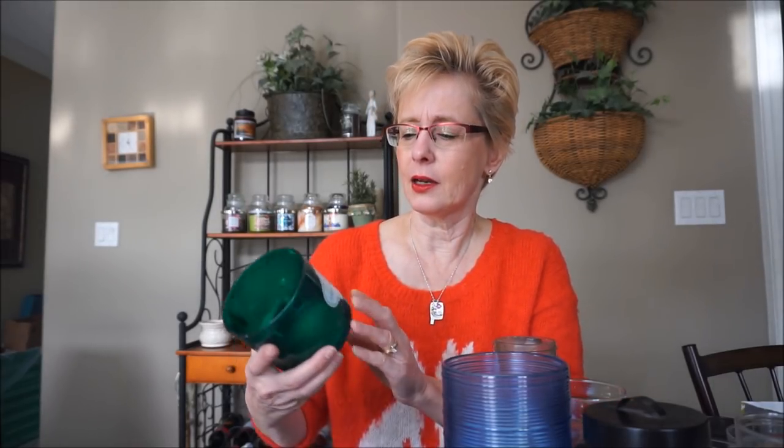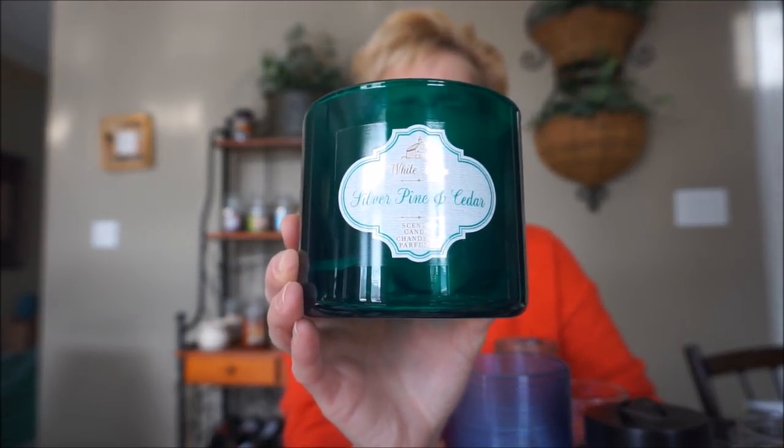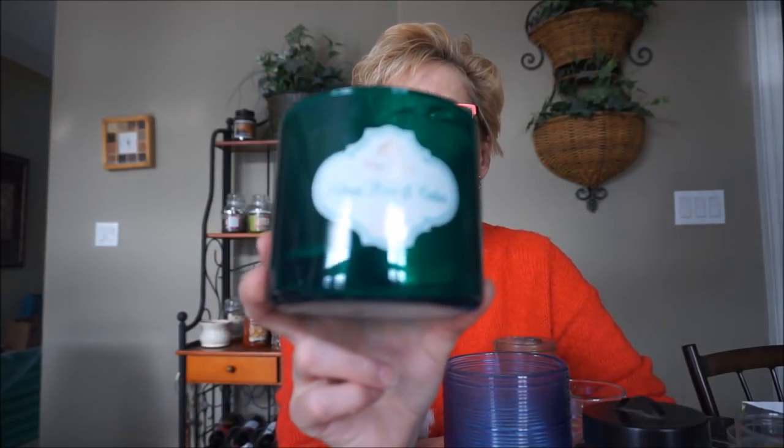This is Silver Pine and Cedar by Bath and Body Works. It wasn't a heavy evergreen — it was a very light, bright evergreen. It has some eucalyptus; I'm picking up maybe a little bit of eucalyptus, that's why it's just kind of bright. It reminds me of Juniper, which is a very bright evergreen. I really like this one. I don't remember having any problems with the burn. It was probably at least a medium-strong throw. I really did like this one.